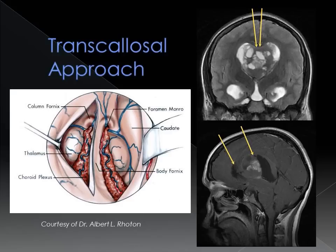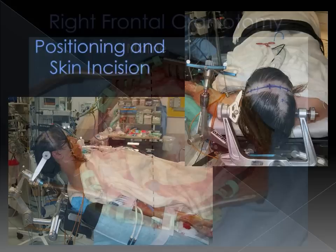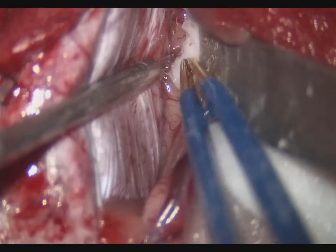A transcollosal approach was performed. Image guidance was used to plan the trajectory and callosotomy corridor to the tumor. The patient was positioned supine using a linear coronal incision. A right frontal craniotomy was centered at the coronal suture. The bone flap was carried slightly across the midline so that the working corridor of the interhemispheric fissure could be maximized when the dura was reflected towards the midline.